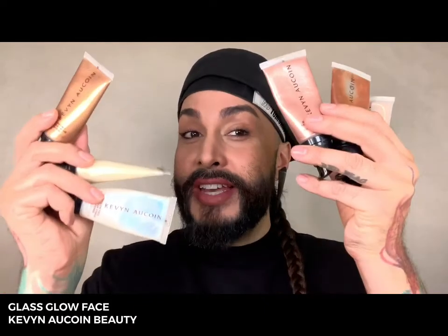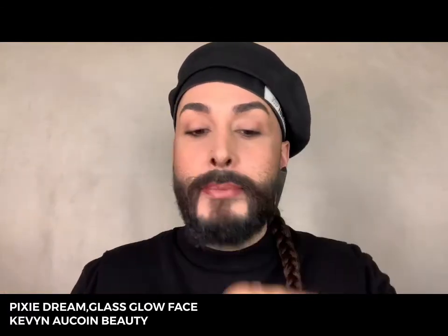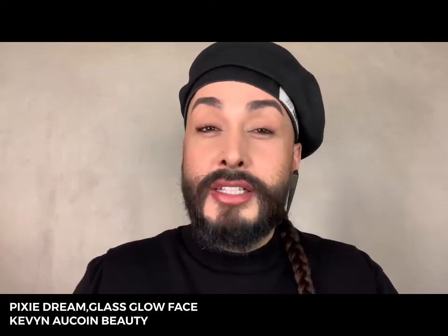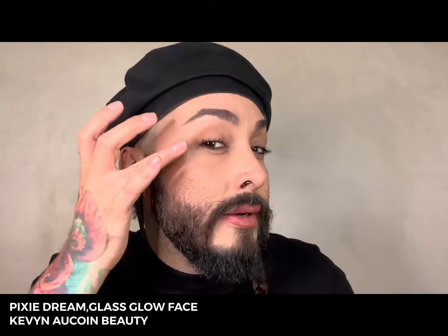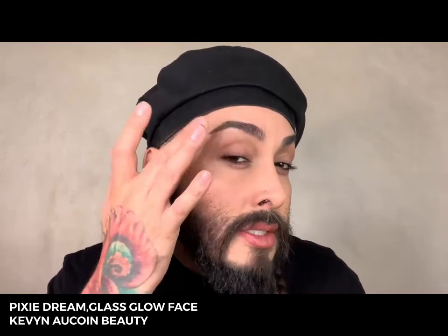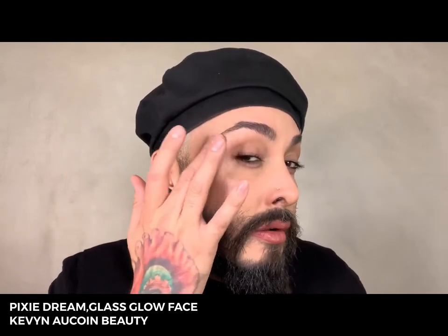I cannot finish my kit must-haves without mentioning one of the most incredible products I've ever used — it's called Glass Glow Face, and it comes in six beautiful shades. Today I'm going to use the shade called Pixie Dream, one of the newer shades. I take out about half a pump and apply this to the high planes of the face to add that Glass Glow highlighted effect. Glass Glow Face is a passion fruit and marula oil base, so it's super nourishing for the skin. It can be applied underneath, mixed into, or on top of makeup — and I love it on bare skin; it's so beautiful on the décolletage or the legs when you're out and about.